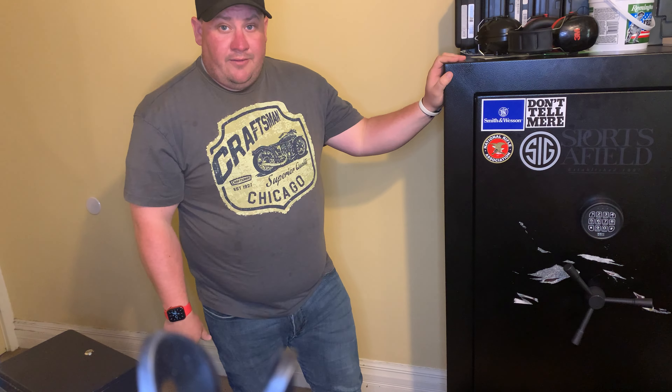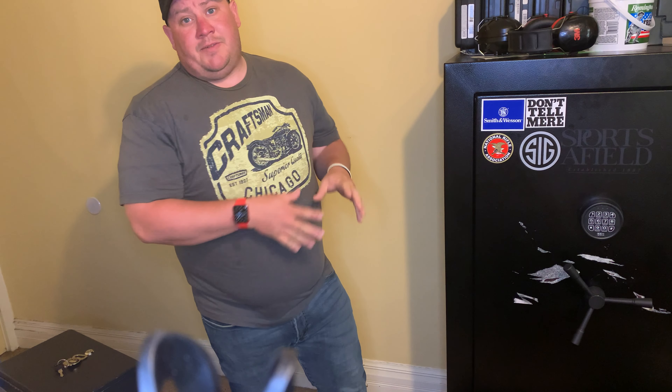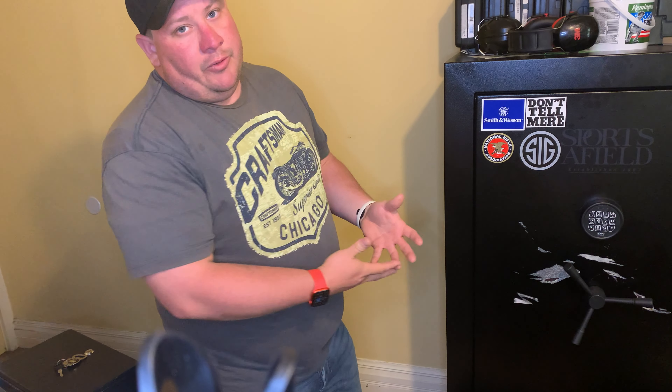With a gun safe, it's the same principle. A gun safe is not meant to keep someone out. Yes, there's a lock on there, yes it is meant for security, but a gun safe is not meant to be impenetrable — it's meant to be fireproof.